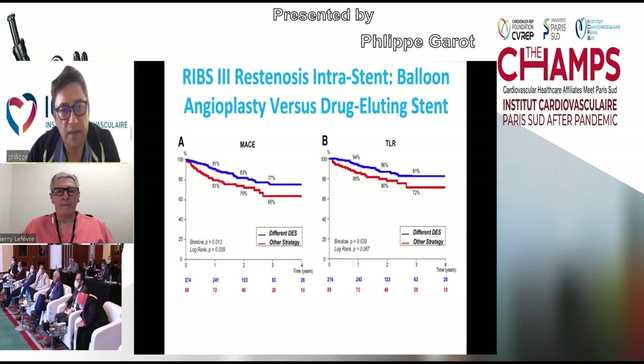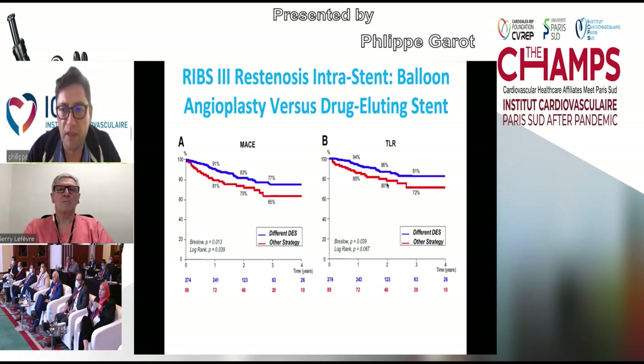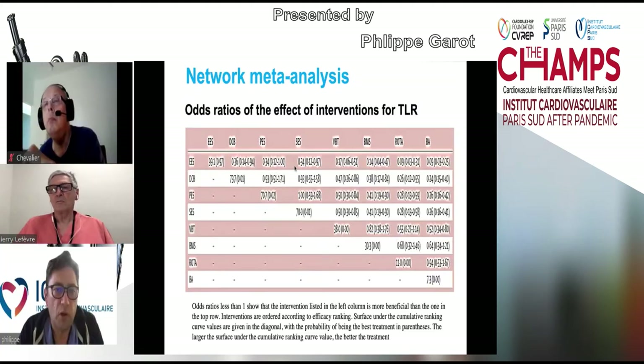We have data from different techniques to treat in-stent restenosis, including this series of trials by Alfonso using the Spanish technique. The RIBS-3 data compare in-stent restenosis balloon angioplasty versus drug-eluting stent, using a DES with drug switching to treat in-stent restenosis. In terms of MACE at four years, freedom from MACE was 77% with DES strategy versus 65% with the alternative strategy, which was statistically significant. In terms of TLR, DES showed 81% freedom from TLR versus 72% for the alternative.